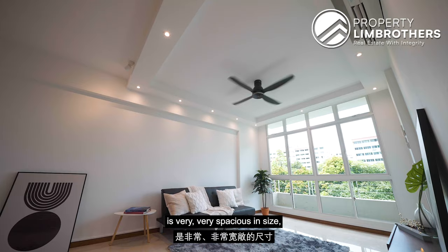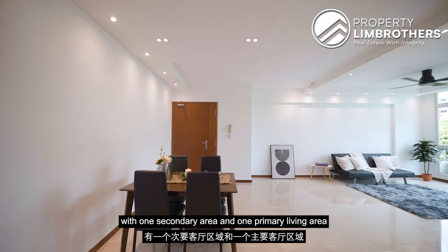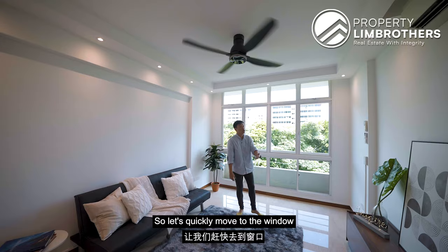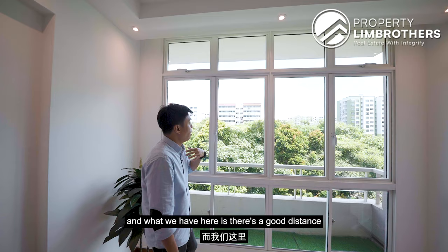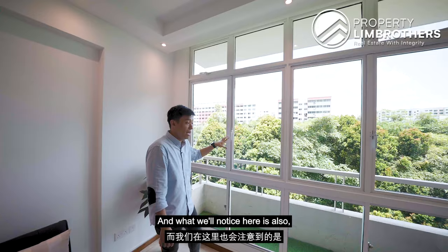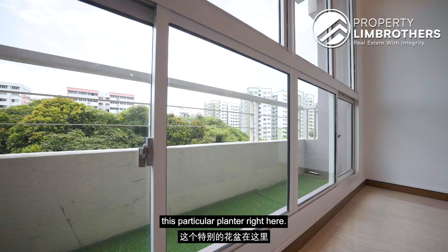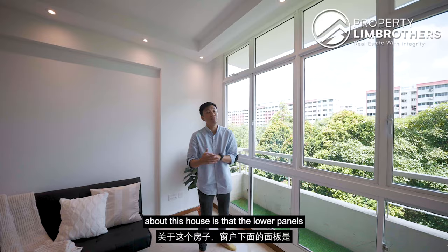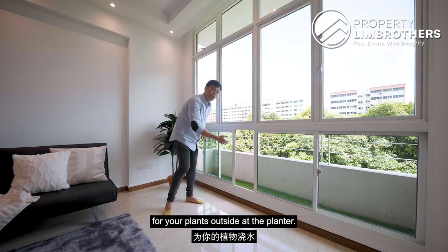Stepping into the living room, you will notice that it is very spacious, with one secondary area and one primary living area to utilise. Moving to the window, we are right beside Yishun East Park and there is a good distance from the opposite HDB block. You will also notice this planter right here. There are four huge panels of windows, and one special feature is that the lower panels can be opened up for you to maintain your plants or do your daily watering at the planter.